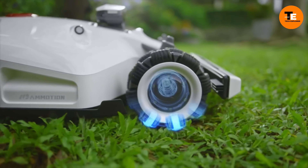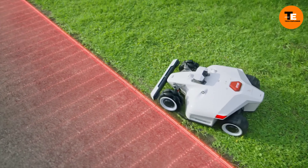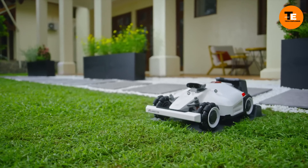The mower's ability to remember 30 work zones and navigate around obstacles makes it a convenient option for users looking to maintain a lush lawn without the hassle of traditional lawn mowers.